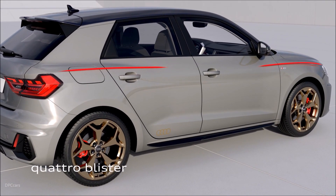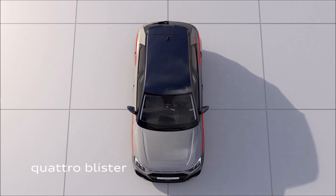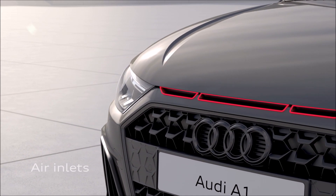With the infotainment and driver assistance systems on a par with the full-size class, the A1 Sportback is firmly networked with the digital world. New trim lines provide ample opportunity for customization.